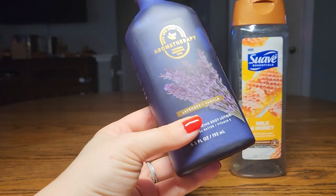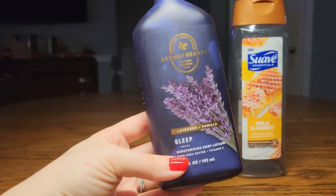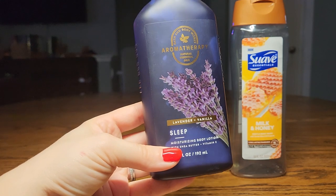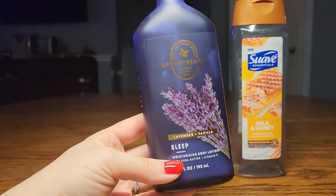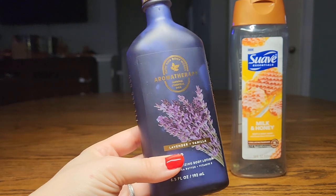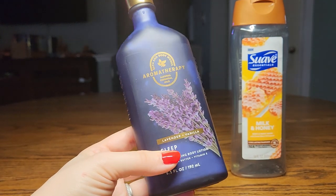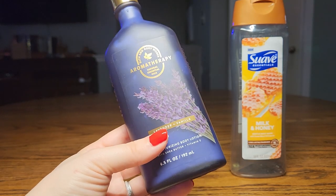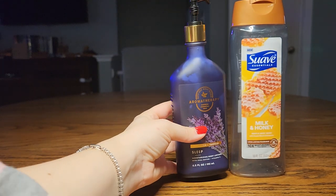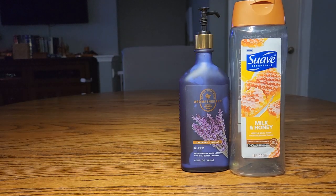Even though I do enjoy the lotion itself — it's very moisturizing and the scent was very nice — if you like lavender, I feel like it was very strong on the lavender, then it's a great lotion. But because of the packaging, I don't think I'm going to repurchase these types of lotions from Bath & Body Works. I'm going to stick to the other format of packaging that they have.